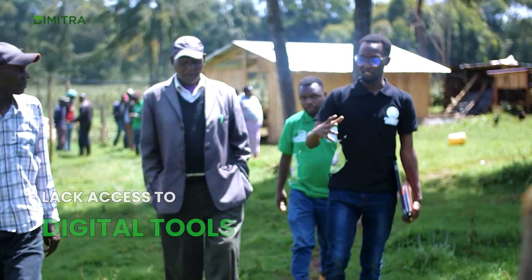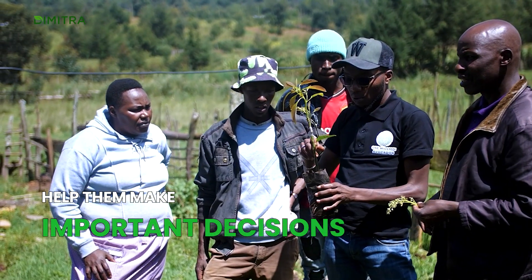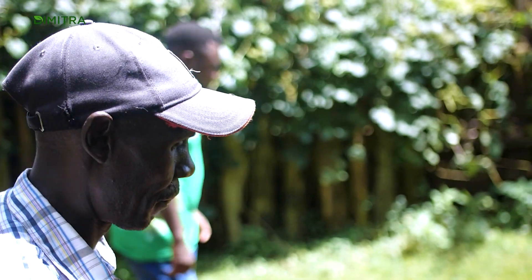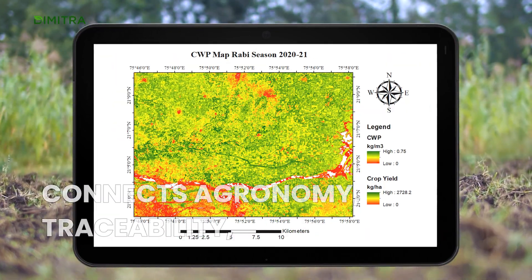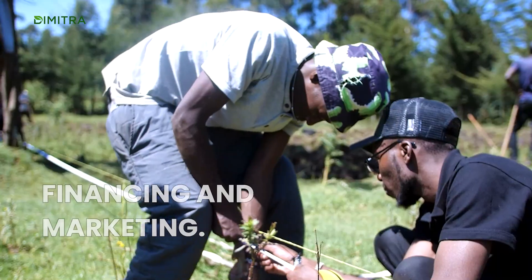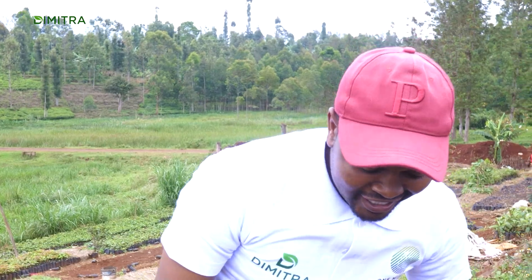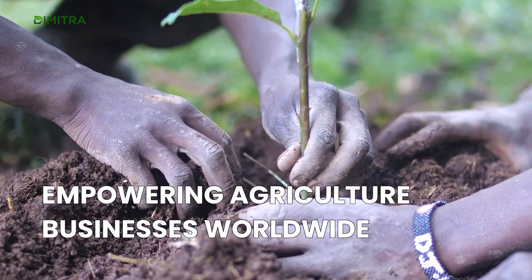Farmers across the globe lack access to digital tools that help them make informed decisions. In today's AI-driven world, effective analysis requires a comprehensive application that connects agronomy, traceability, regulatory compliance, financing, and marketing. Dimitra stands as the all-in-one ecosystem empowering agriculture businesses worldwide.